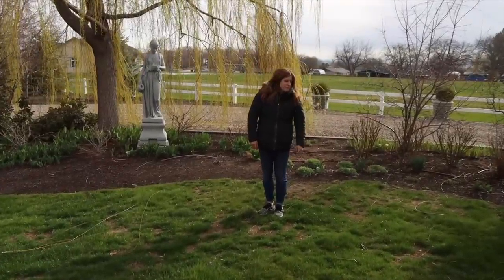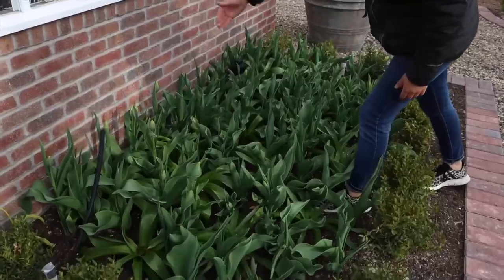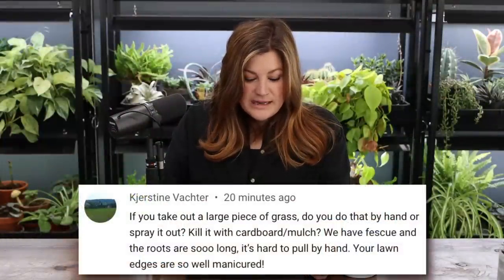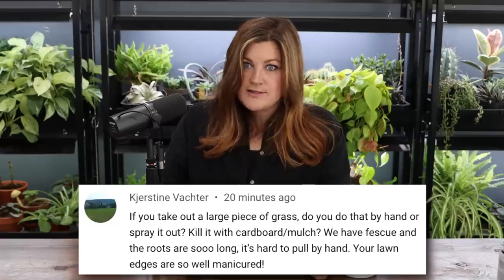The April 2023 garden tour was the next video — honestly more of a winter interest tour since we have spring bulb foliage everywhere, some daffodils blooming, but tulips are probably going to be a May thing this year. Kirsten asked about removing grass — yes, do it with cardboard and mulch. Wet down thick cardboard, put a thick layer of mulch on top, and the grass just disappears. The easiest way is with a skid steer or tractor, second easiest is cardboard and mulch, and the hardest is by hand.